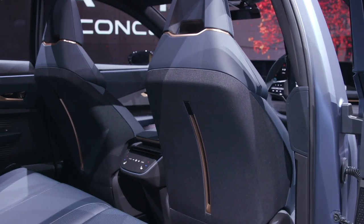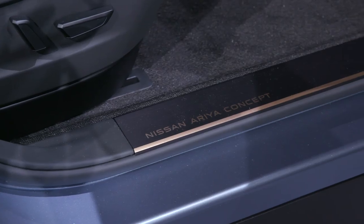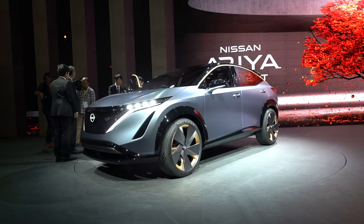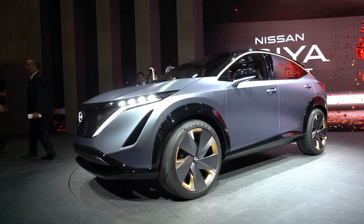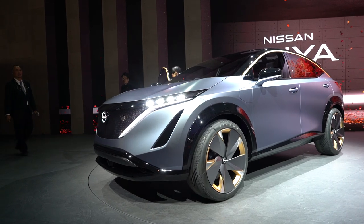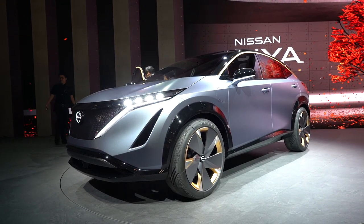Powertrain information is still sparse for now, but there's a pair of electric motors with one at each axle. There were some numbers that leaked, but we should point out that these are purely speculative. The Ariya has a rumored range of 300 miles, or 480 kilometers, and the 0-60 time is projected to be less than 5 seconds.